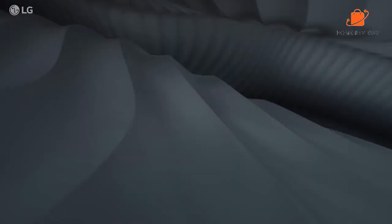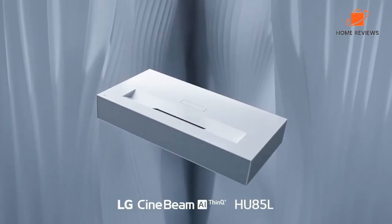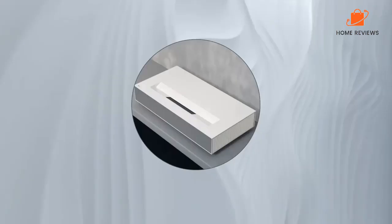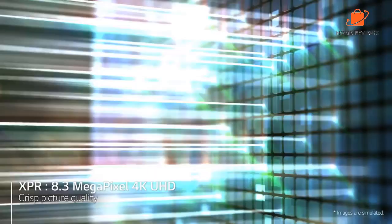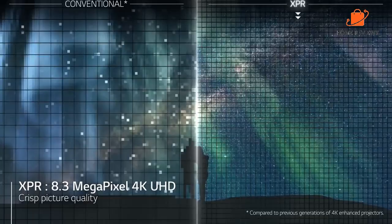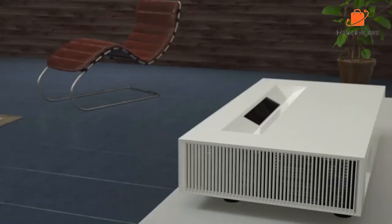Number 3: LG HU85LA CineBeam. For great 4K UHD resolution in a laser TV, check out the LG HU85LA CineBeam. This model brings all the best LG has to offer, with UHD TV HDR10 support and a 2,000:1 contrast ratio, guaranteeing a great picture. The lamp provides up to 2,700 lumens of brightness and is rated for up to 20,000 hours of use. It also uses both red and blue lasers for a wider color gamut to deliver more lifelike images.